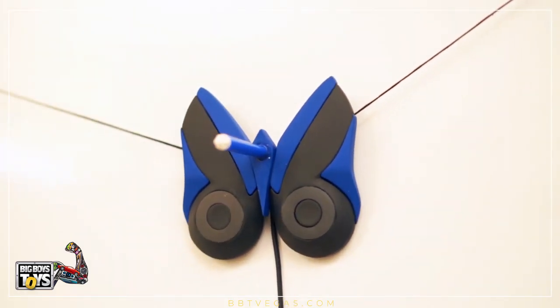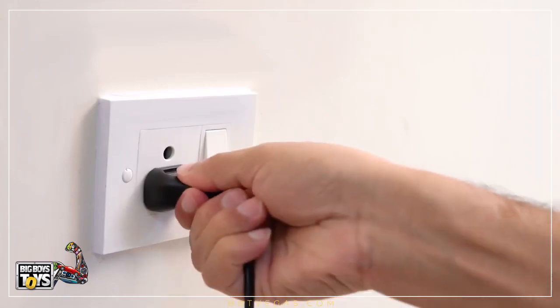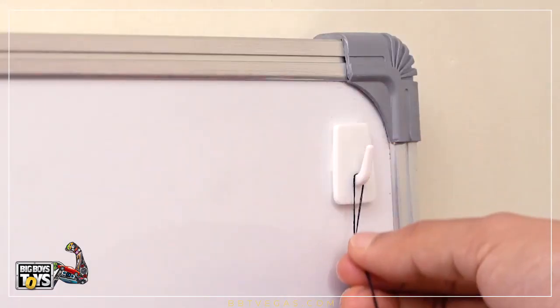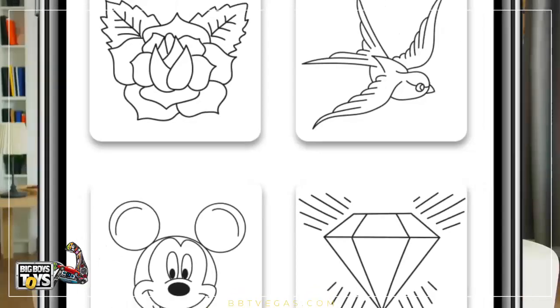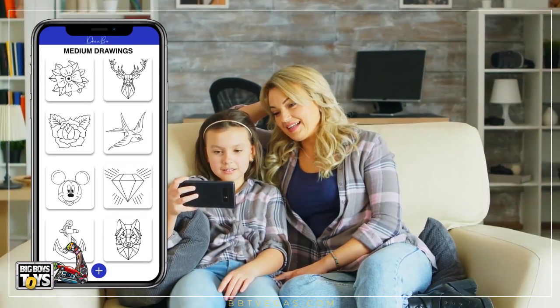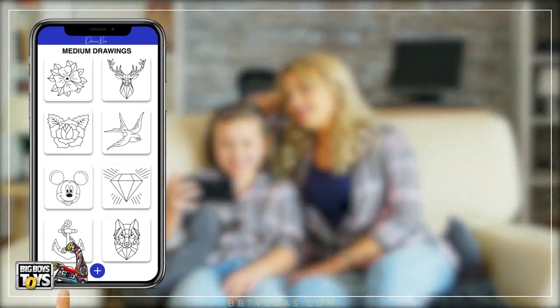How? It's simple. Just connect a power plug and then stick a pair of self-adhesive hooks on a whiteboard of any size. Now, all you need to do is install the Drawbo mobile app and choose from the huge collection of images in the app, and you're good to go.